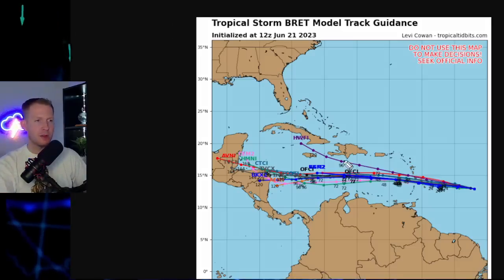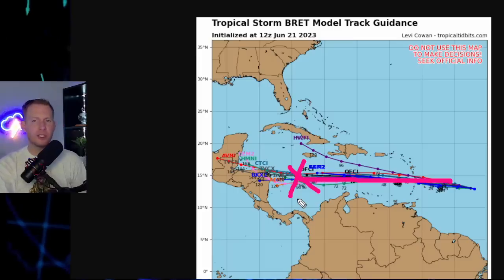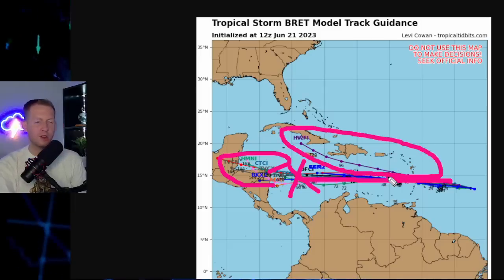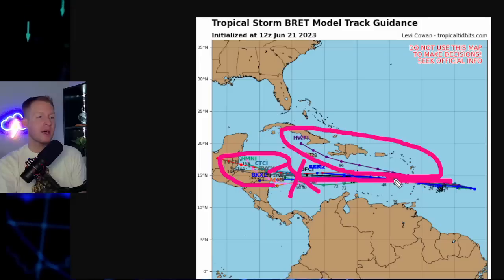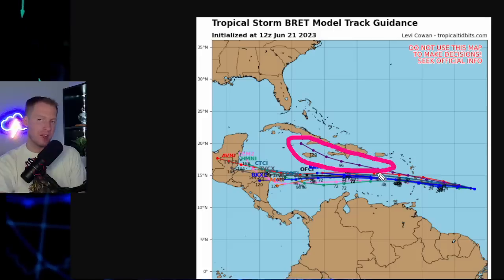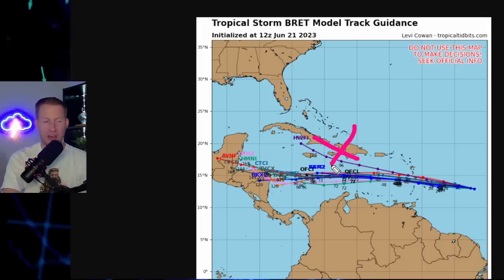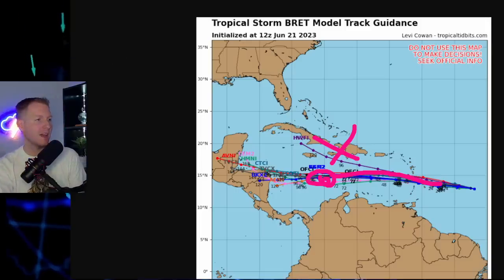Spaghetti models are all in agreement, pretty much — right smack dab to the Lesser Antilles, and then kind of dying out in the Central and Western Caribbean. The models continue that way, but it will likely be a remnant low by that point. The only outlier is the Hurricane Wharf model. If this was going to get real big and real strong quickly, it would have the tendency to tug north — it did not do that. It still keeps it on the stronger side, with a northerly tug towards Jamaica into Cuba, but this is not going to happen. It's likely going to follow this path and then meet up with wind shear and go away.